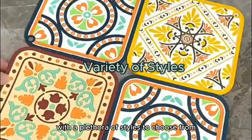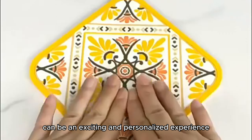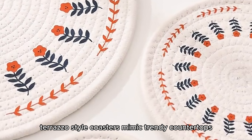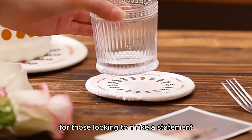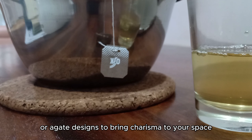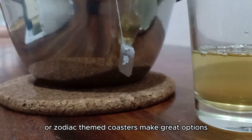Variety of Styles. With a plethora of styles to choose from, selecting the perfect coaster set to complement your home decor can be an exciting and personalized experience. Trendy coasters offer a budget-friendly way to experiment with interior design trends. Terrazzo-style coasters mimic trendy countertops, while neutral-colored coasters in luxe materials blend well with any decor. Colorful or patterned coasters can add a pop of personality to a room — opt for stripes, geometric patterns, or agate designs. For a personalized touch, custom map coasters showcasing hometowns or zodiac-themed coasters make great options.